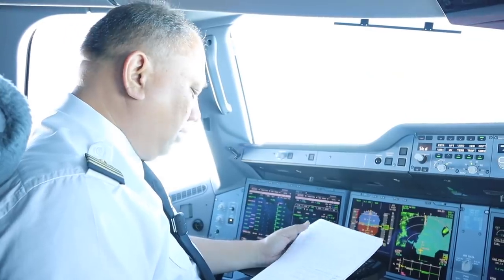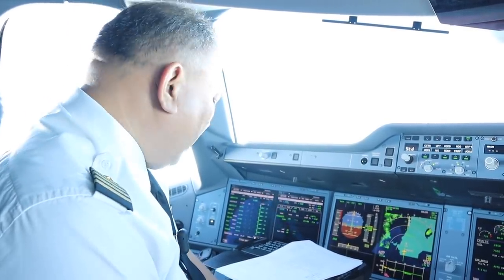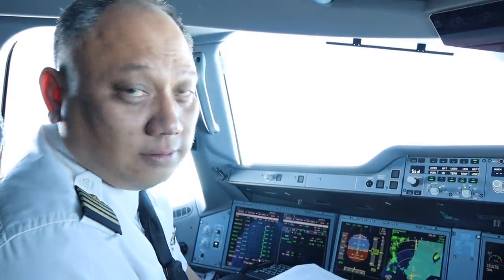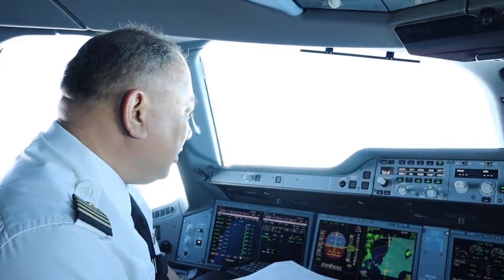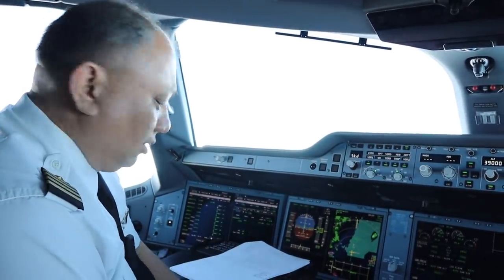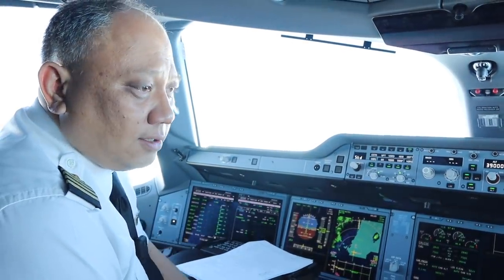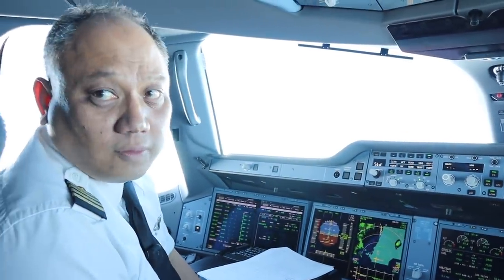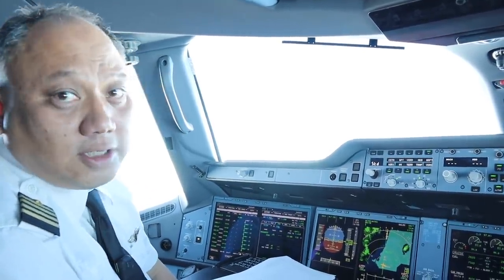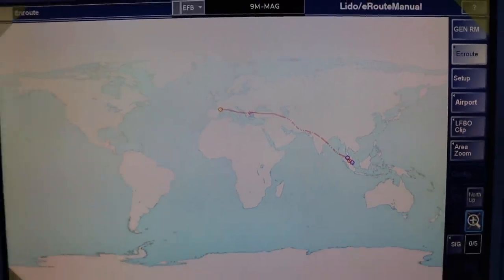The routing today: we'll be flying over France after taking off from Toulouse, then over Italy, Croatia, Macedonia, Turkey, Iran, Pakistan airspace, before proceeding to India, then towards Thailand, and moving southeast towards Kuala Lumpur. Approximately 11,000 kilometers is our distance today, with a flight time of 11 hours and 45 minutes.